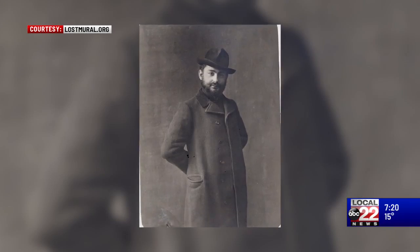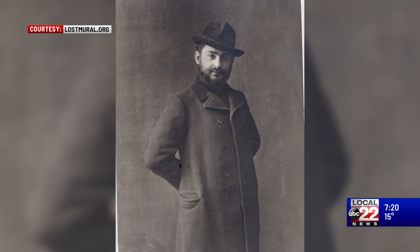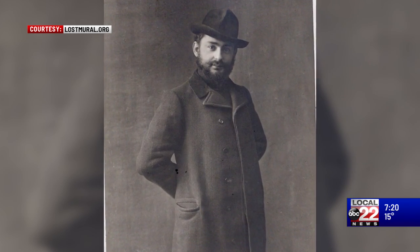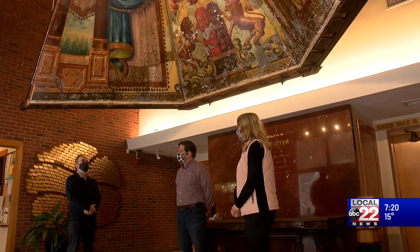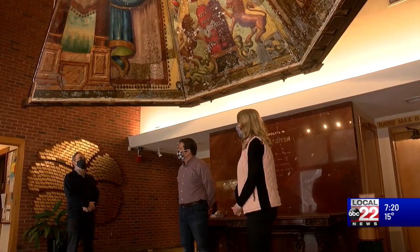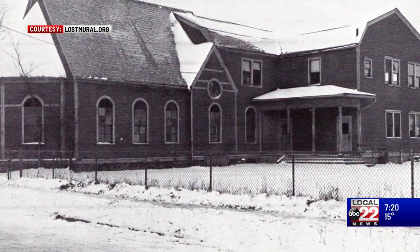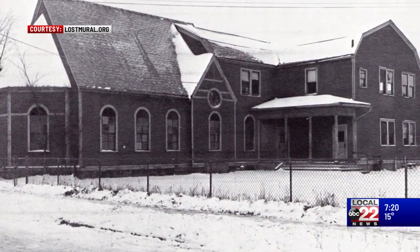This mural was painted by an artist named Ben Zion Black, and he painted it in 1910. It was painted in an older synagogue called High Autumn Synagogue on Hyde Street in Burlington. The High Autumn Synagogue closed in 1939, and the Lost Mural was successfully moved here in May of 2015.